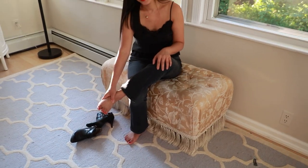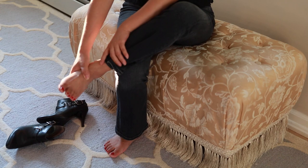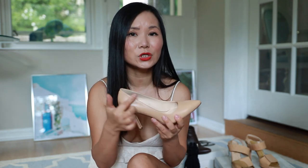Another reason your heels may be hurting is a size issue. It may sound obvious, but our feet actually change size throughout the day. When shopping for shoes, make sure you select shoes in the afternoon when your feet are a little swollen to get the right fit.